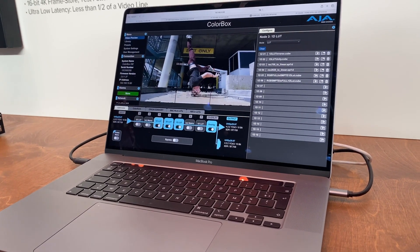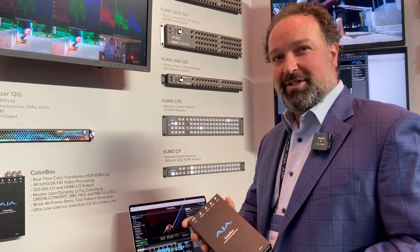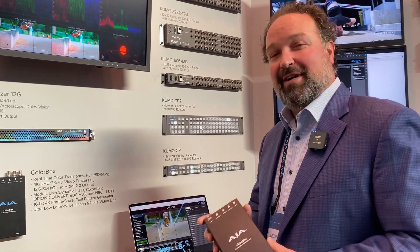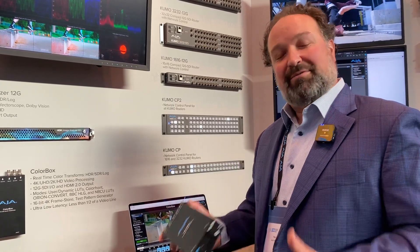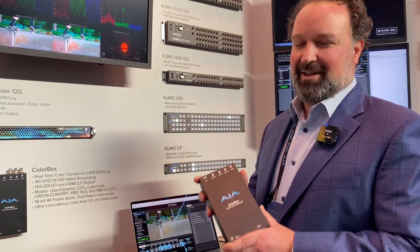We're having some great success with this product, being widely used in cinematic onset workflows, virtual productions for color correcting LED volumes, and live productions for color correcting PTZ cameras. If you'd like to learn more about any of those applications and how ColorBox can fit, please contact Digibox.